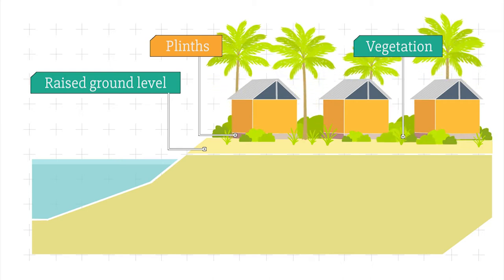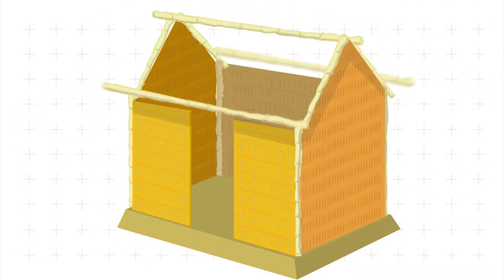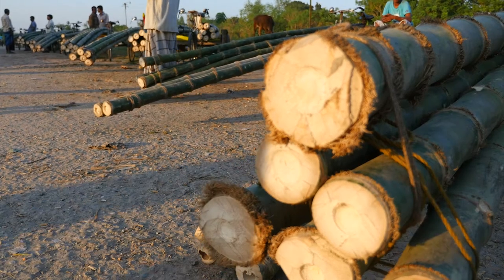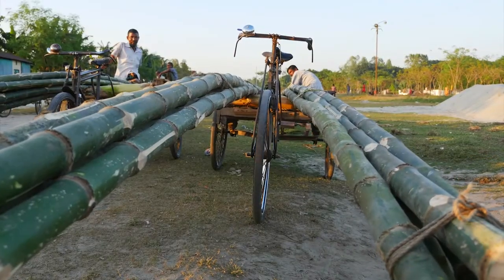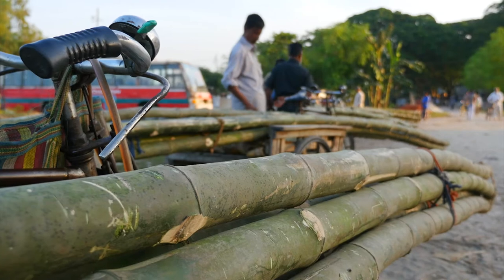Their next big decision was what building materials to use. Now there's a lot of straw around here, but it gets soggy when wet, so it's not great at beating a flood. What about bamboo? In Bangladesh, you don't go to a garden centre to buy it, but to a bamboo market. How cool is that?